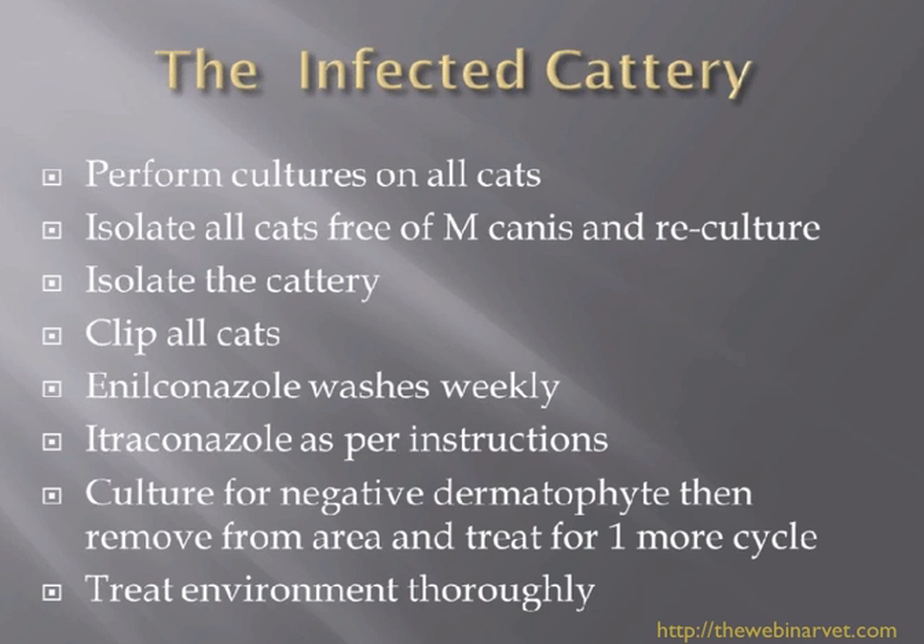If you don't go through things properly, it's likely that you will never quite sort the problem out and there'll always be a low level of infection. You have to have very committed owners. Certainly Doug De Boer and Karen Moriello, who have done a lot of this work ten to fifteen years ago, would quite often talk about euthanasia and just closing a place down because the problem just could not be got rid of.